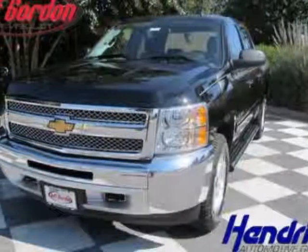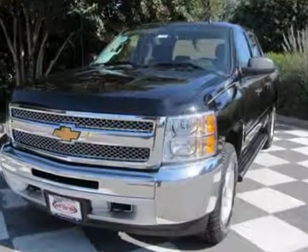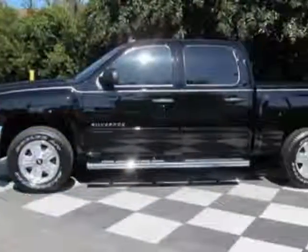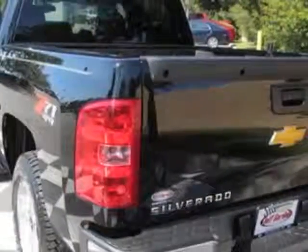Look at this new 2013 Chevrolet Silverado 1500. For your protection, this vehicle has a full factory warranty. This vehicle gets an estimated 13 miles per gallon in the city and an estimated 18 on the highway.